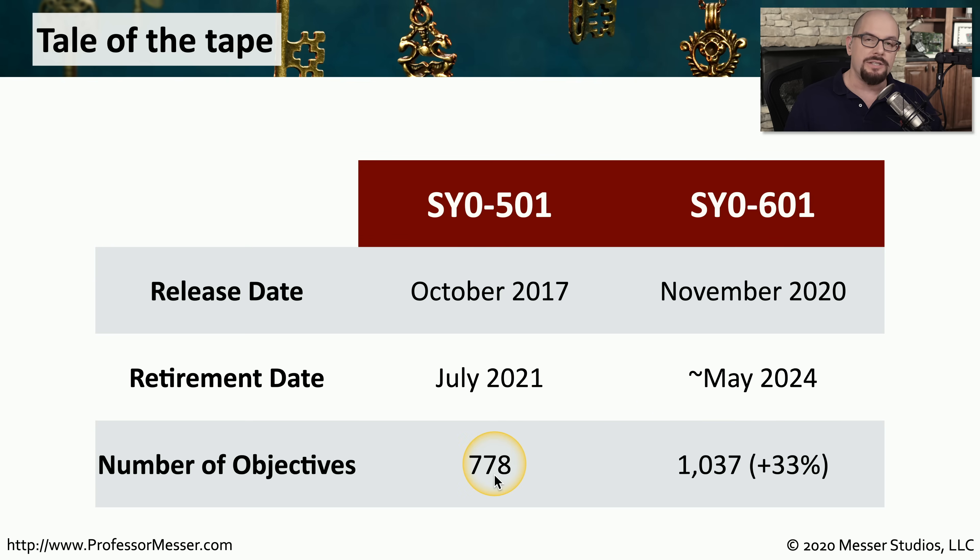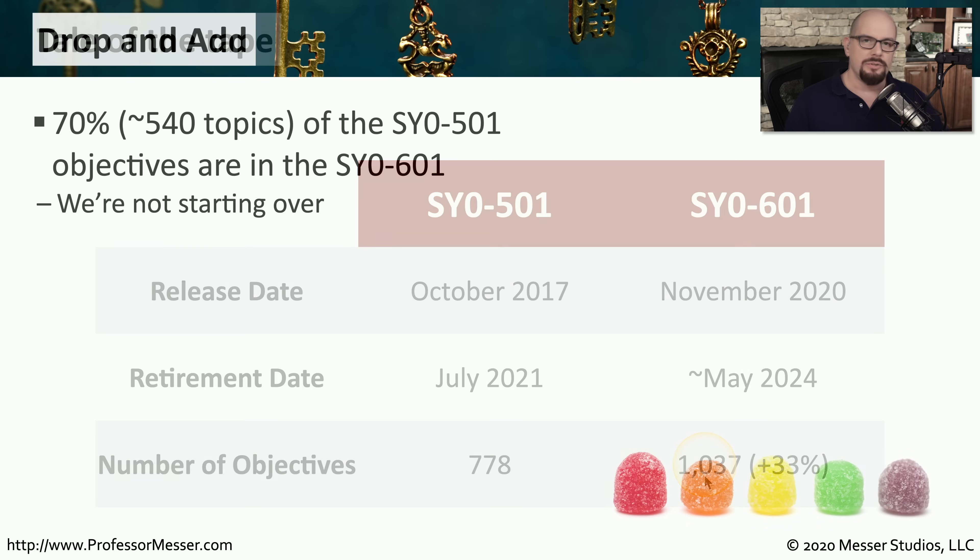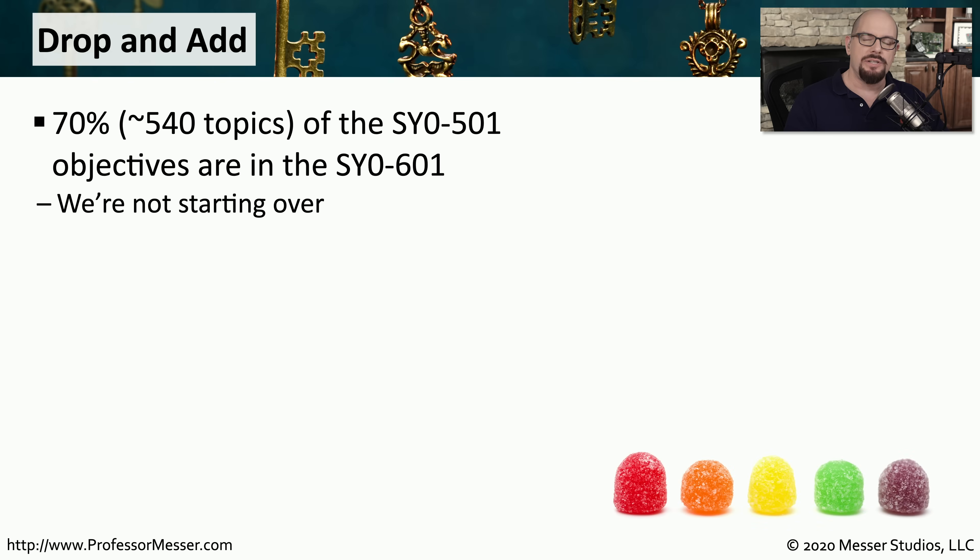The difference is what you need to know before you walk into the room. On the SY0-501, you need to know about 778 objectives. And on the SY0-601, you need to know 1,037 objectives. So stay with me as I drill down into the numbers so that you can get a better perspective of what the differences are between these two exams.